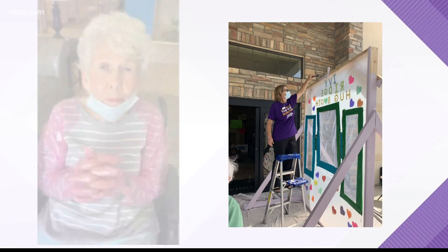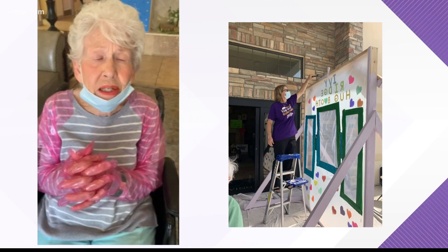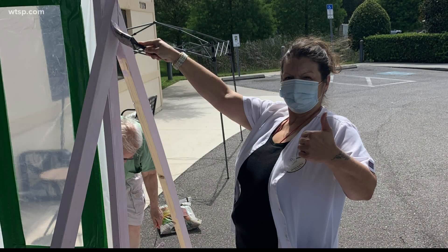For residents at Ivy Ridge, a specialized memory care community, they say physical interaction is key for resident success. That's why they came together to build the hug booth, equipped for families to physically interact with low risk of spreading germs. Families have to wear gloves that go from the tip of your fingers to the top of your shoulders for each arm, and both families and residents have to wear a mask.